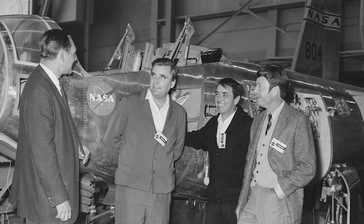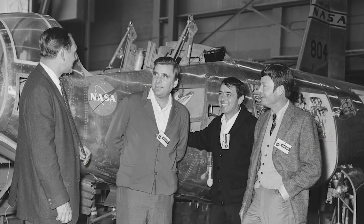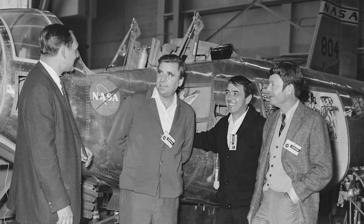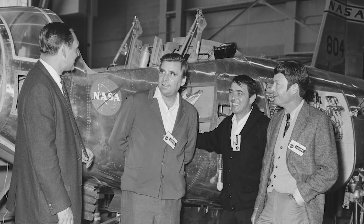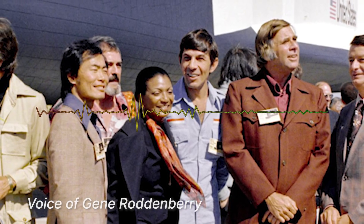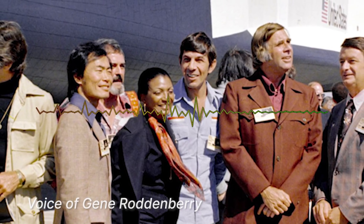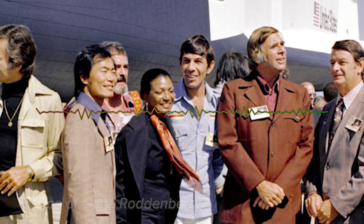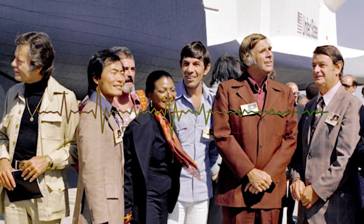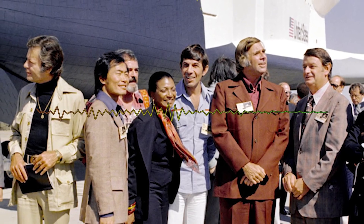Opening remarks for the event were provided by NASA Administrator Bill Nelson. The panel also featured a 1976 recording in which Gene Roddenberry talked about the impact he hoped the show would have on diversity and inclusion: "The whole show was an attempt to say that humanity will reach maturity and wisdom on the day that it begins not just to tolerate, but to take a special delight in differences in ideas and differences in life forms."